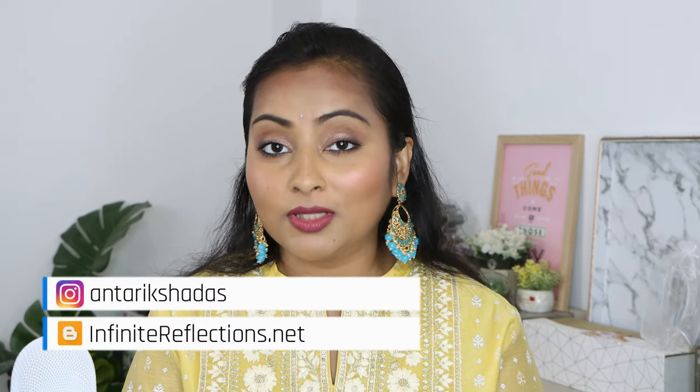Hey guys, welcome to my channel and welcome to today's video. Hope you are having a great day so far. Today's video is a little bit festive — Diwali is coming up, so I was doing something for Instagram. I am doing some outfit styling videos on Instagram, so I thought I will do my makeup today.